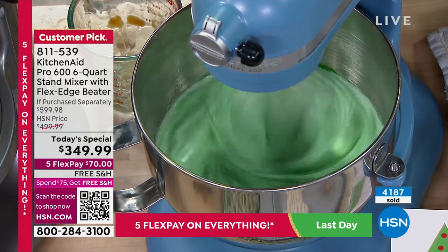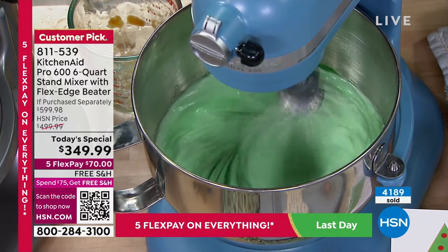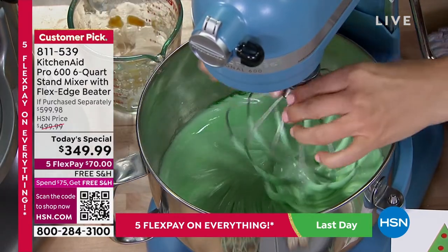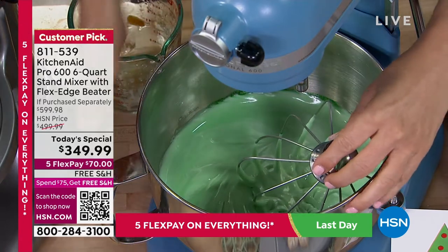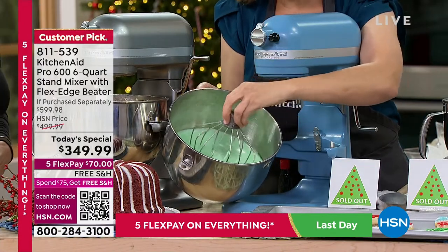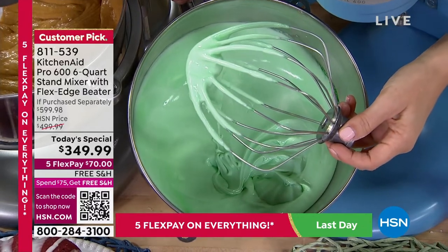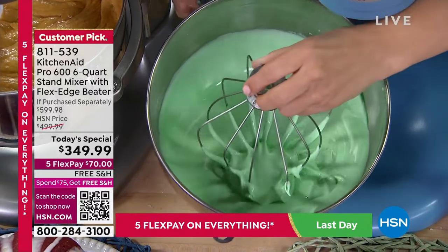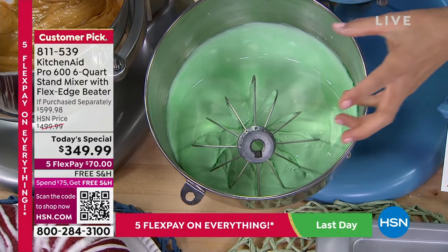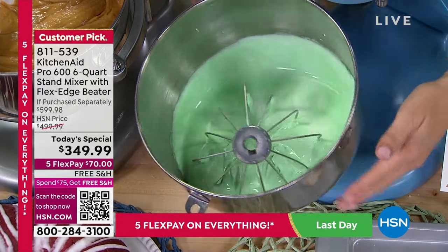You want the best of the best — the commercial quality with that lever that raises and lowers the bowl, the power, and the six-quart capacity. Whether it's pulled pork, ground chicken, meatballs — it's not just for baking. This is what a really nice restaurant or bakery would use — the pro model. Look at how amazing that frosting is, all perfectly the same shade of green. That's how thoroughly it mixes and blends all your ingredients, whether savory or sweet.